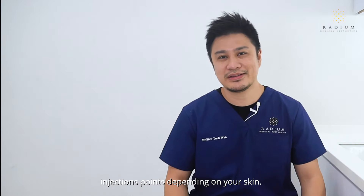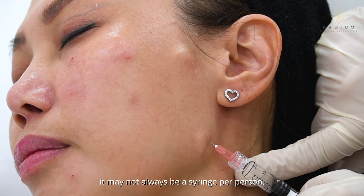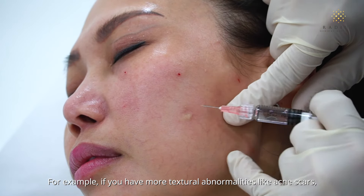The five-point injections that you hear so much about are just a guide for your doctor. He or she may decide to vary the location and the number of injection points depending on your skin.